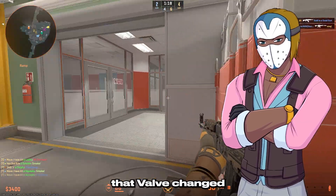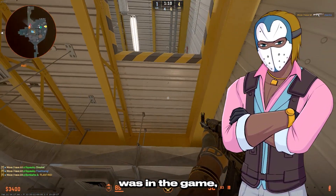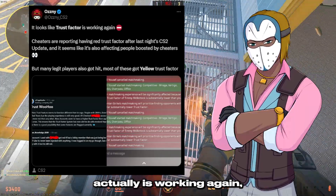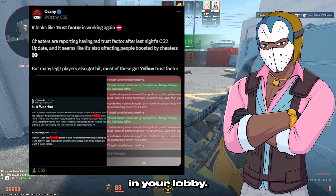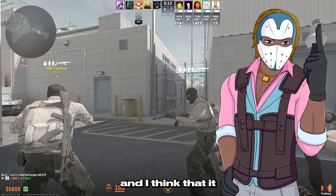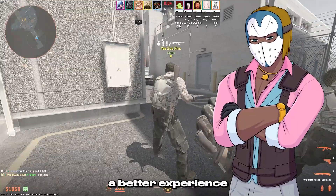The next thing that Valve changed in their recent update is they actually added Trust Factor back into the game. They have kind of always claimed that Trust Factor was in the game, but it was never working. After the last recent update, we can see from Osney CS2 on Twitter that Trust Factor actually is working again, which means that hopefully you should start seeing less cheaters in your lobby. In my opinion, I think that this is the bigger change in the update. I am happy about the bowie knife change because I personally think it looks a lot better, but this update actually changes the gameplay.